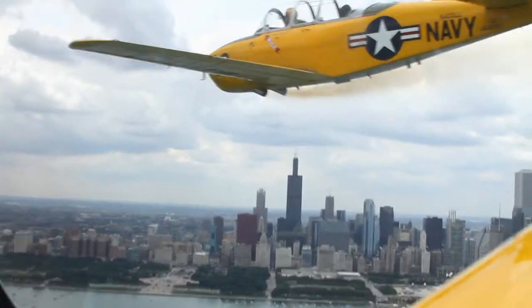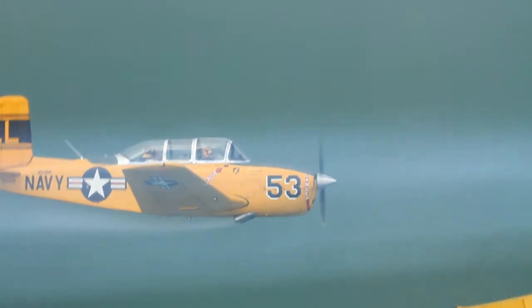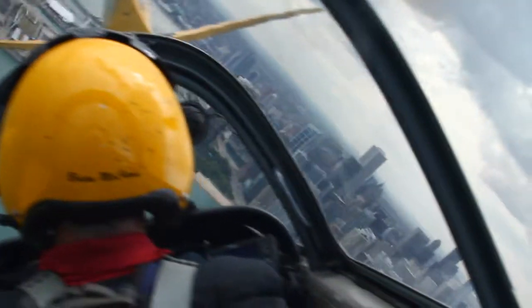At that time he did some maneuvering and a couple of what we call whiffer dills, which are basically wing-overs in the six-ship. As you were talking about the bank, the bank got steeper and steeper. We maneuvered around Navy Pier for some photo ops.